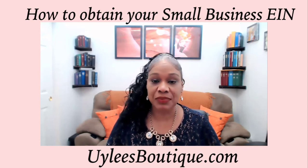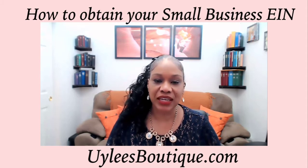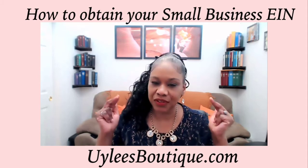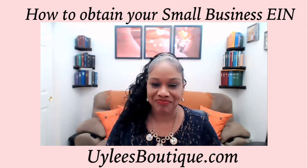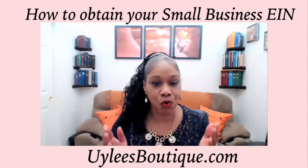Now, we've noticed on a number of websites they claim that they can assist you with obtaining your EIN for a small fee. Don't pay. This is a free service. You can obtain your EIN all by yourself online for free.